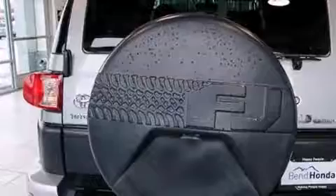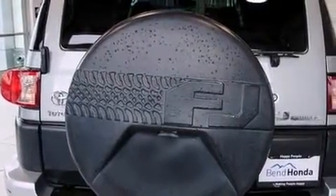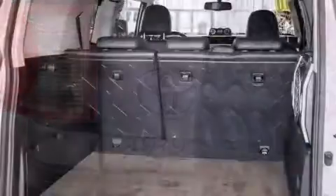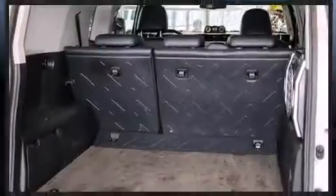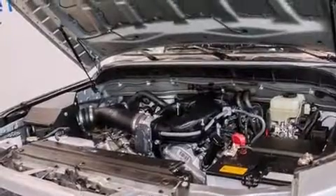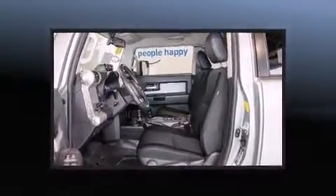Toyota infused the interior with top-shelf amenities such as one-touch window functionality, a tachometer, variably intermittent wipers, skid plates, and more. Toyota ensures the safety and security of its passengers with equipment such as dual front impact airbags.